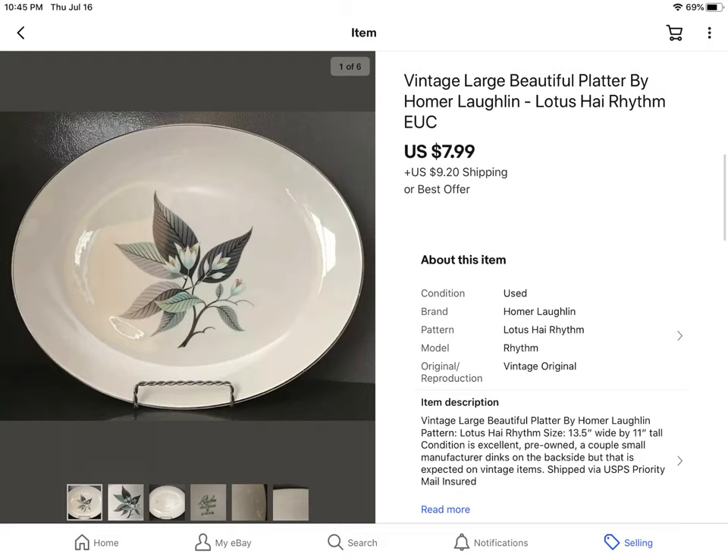This was a vintage, really beautiful Homer Laughlin serving platter. The pattern is Lotus High Rhythm. I don't remember what I paid for it, but I took an offer of $7.99 plus shipping. It's kind of big and bulky to ship, so I was really happy to get rid of it. I'm trying to rethink my purchasing process as far as item size.